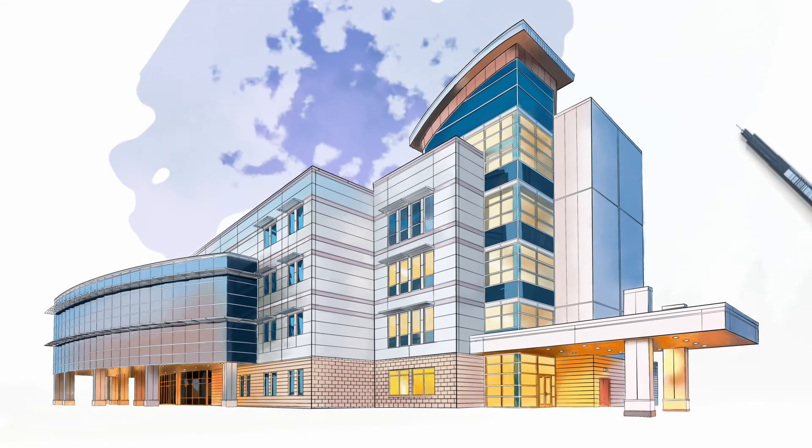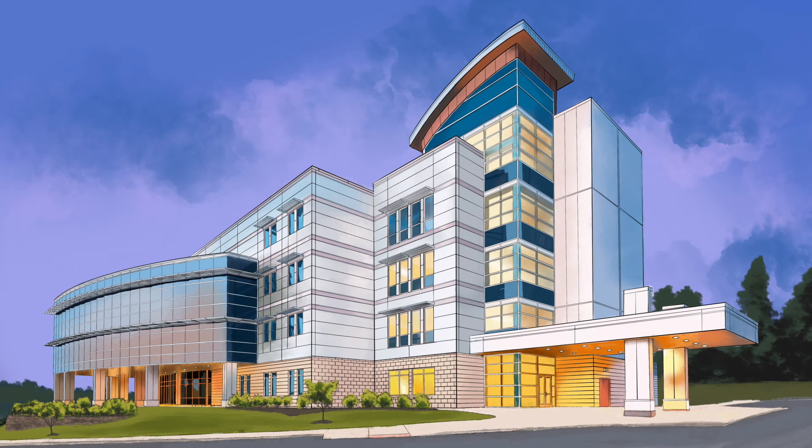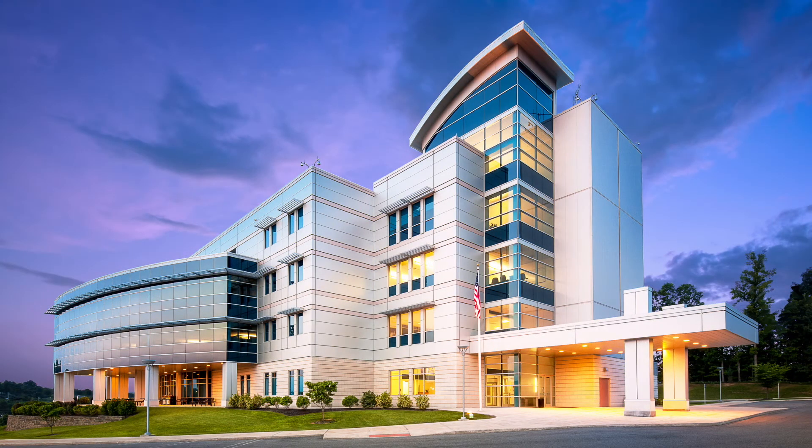Explore Centria today and discover a true partner in the design and construction of remarkable buildings of tomorrow.